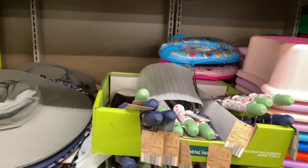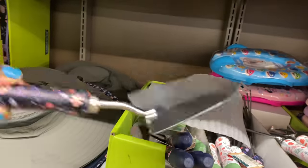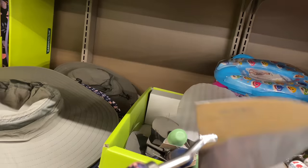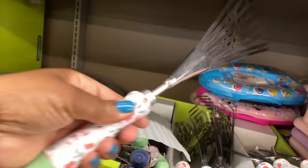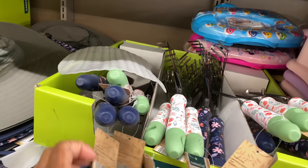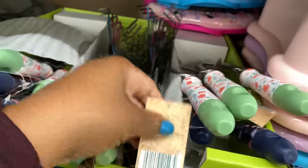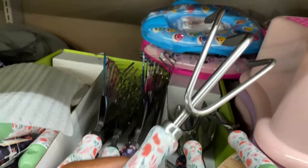Right here we have the decorative garden hand tools for $3.99 — well made, not too heavy but won't bend on you. We have the tooth rake, the trowel, and the cultivator.